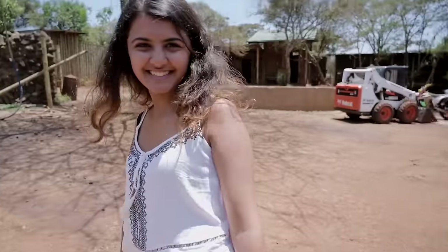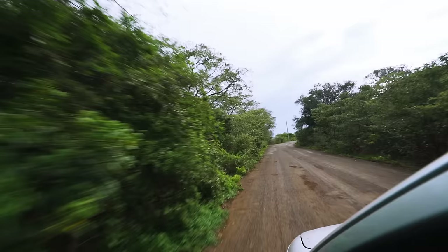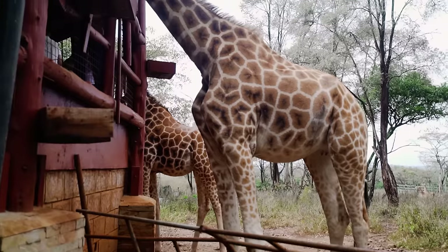Did you enjoy yourself? Yes! Our next stop for the day is the Giraffe Center, right next to the David Sheldrick's, and we're here to feed some giraffes.